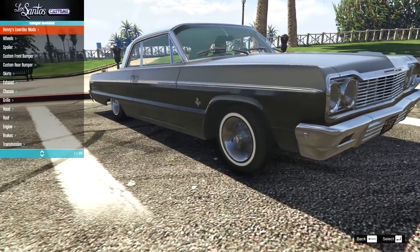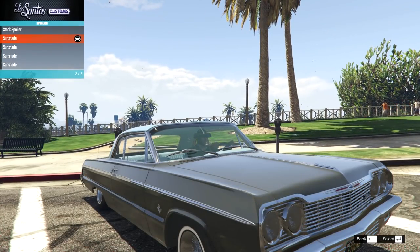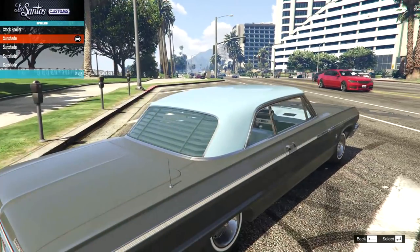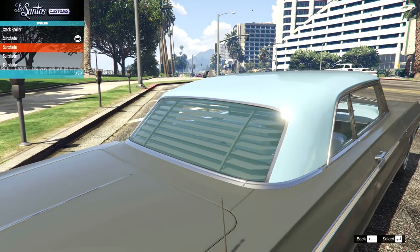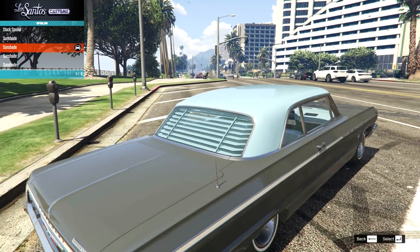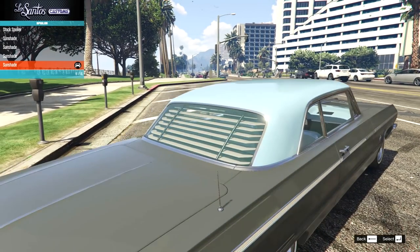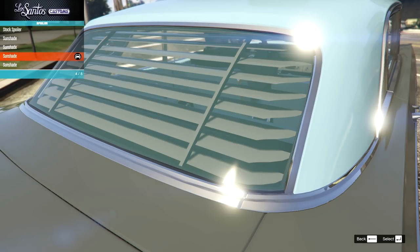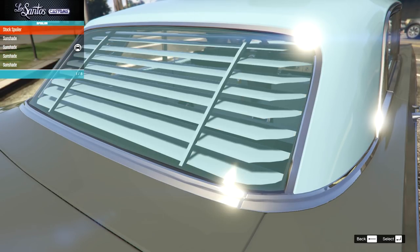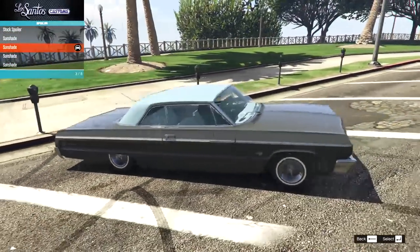Moving to the spoiler, which is actually sunshades - so we have sunshade number one, it's on the back. I like the look of that. Then we have what I think are different color versions - there might be a gold one, then a darker color that might actually be chrome. I'm going to go for that nice color-coded one that just goes with the rest of the roof.